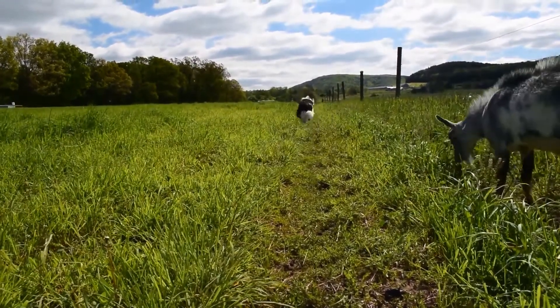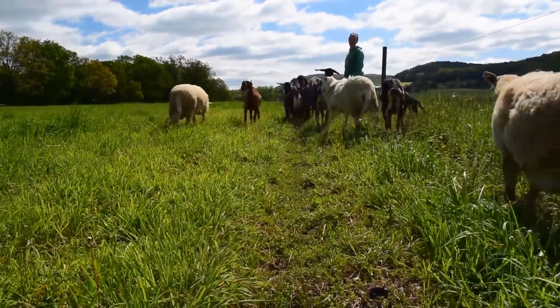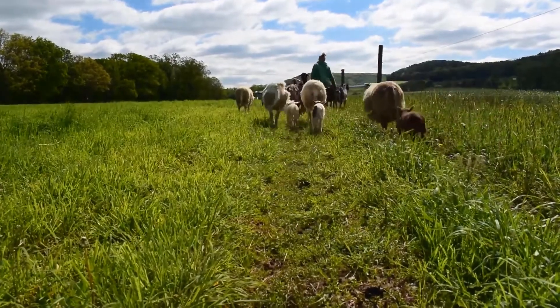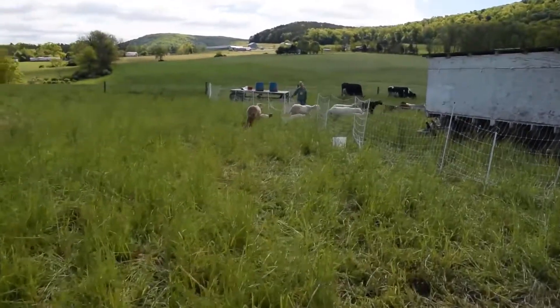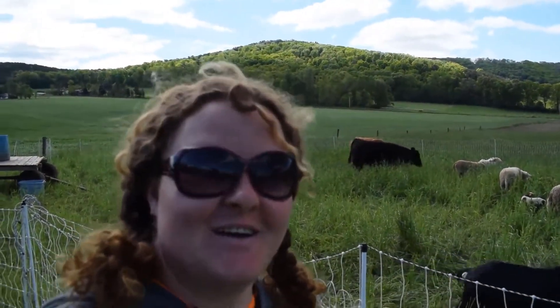All right, let's get back. Come on, all of them. Come on, little man. Come on. Here we're hooking up the electric netting. So all the animals are pretty much done until this afternoon. We'll see you next week.